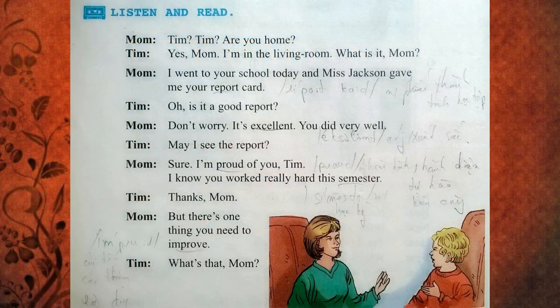Tim? Tim? Are you home? Yes, Mom. I'm in the living room. What is it, Mom? I went to your school today, and Ms. Jackson gave me your report card.